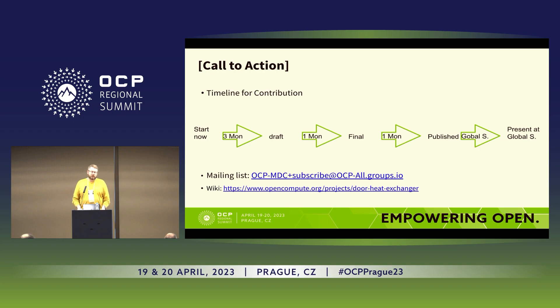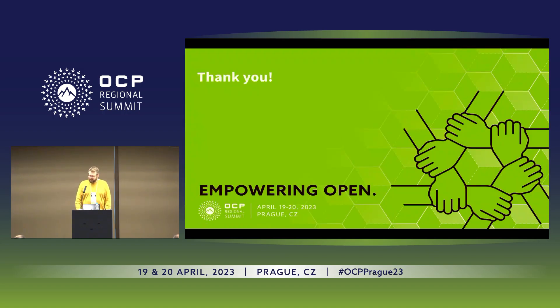The call to action is to start with a white paper and potentially move it into a specification. Starting now with this presentation — preparation began two weeks prior — we will create a draft, get community feedback, finalize it, and ideally publish and present it in half a year in San Jose. Feel free to join the rear door heat exchanger group or the OCP MDC group to contribute your thoughts. We meet regularly and you'll find us on the groups channel.